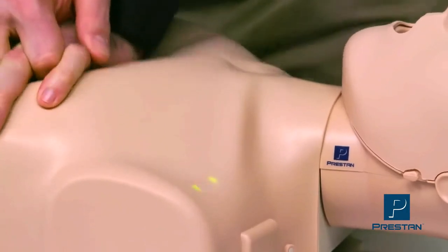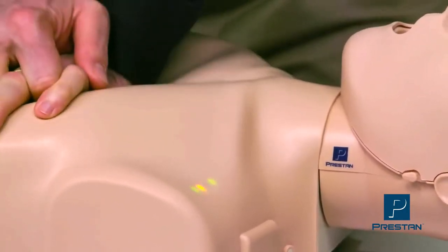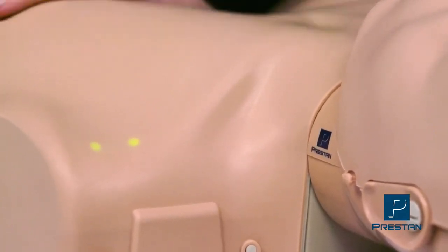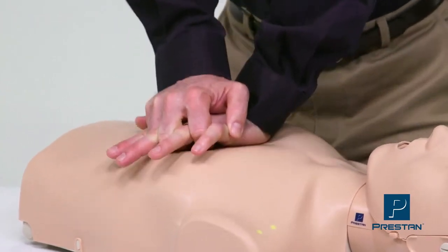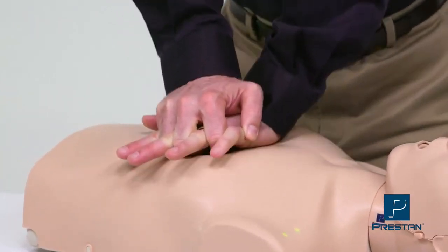The CPR rate monitor warns the student when compressing faster than 120 by displaying a flashing yellow light. Students know instantly when they're compressing at the proper rate.